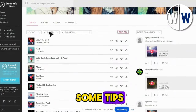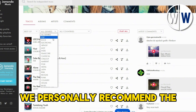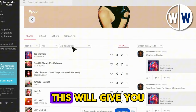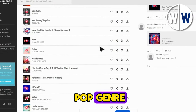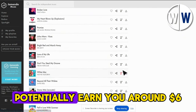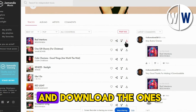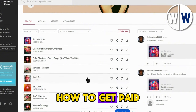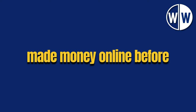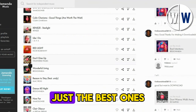Now let's get into some tips. Click on All Genres and choose one of the genres available. We personally recommend the pop genre, as it tends to bring in higher earnings. Keep the options the same for all countries and other settings. This will give you a wide selection of music tracks in the pop genre. It's important to note that pop music is popular worldwide, and each of these songs can potentially earn you around $6 or more. Listen to the songs and download the ones you like — you don't have to grab every single one, just the best ones.